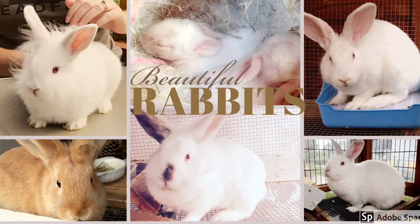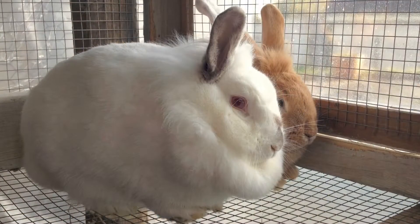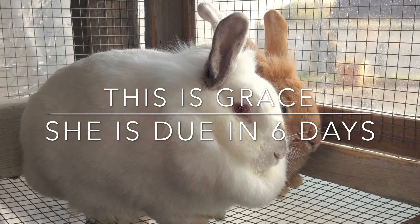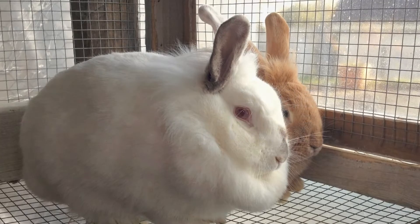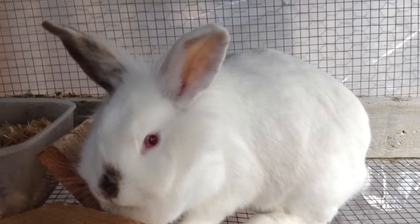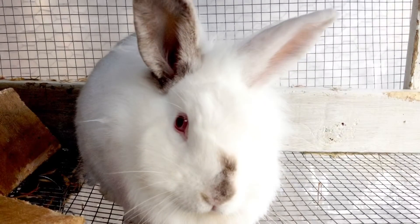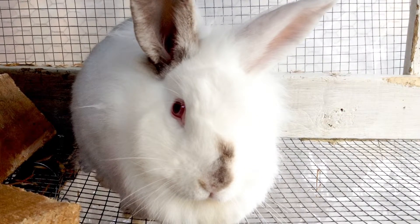Hi everyone, this is our little rabbit update. As you may already know, we have just had our litter of kits, but we've also got another rabbit called Grace and she's also due pretty soon. As you can see from the photos, she is very plump indeed.